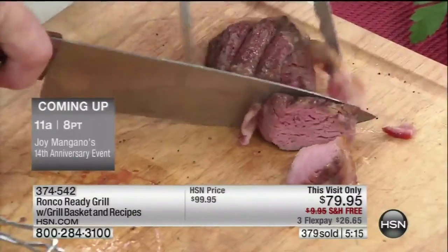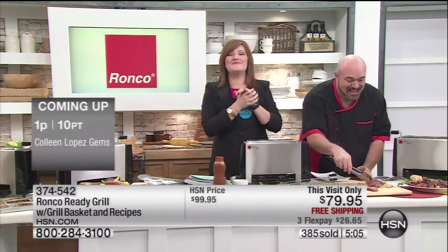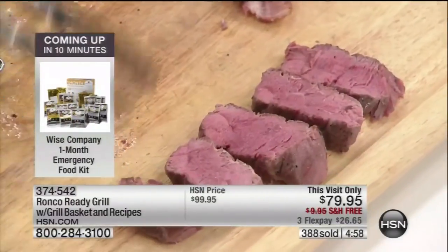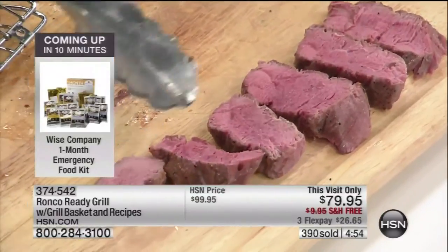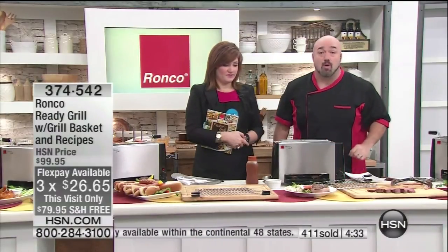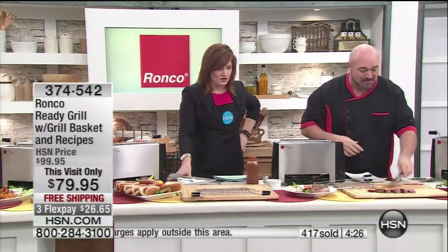We're going to say hi to Tanya from New Mexico who just ordered. Good morning, Tanya! She says she thinks she's going to love the machine. She asks: if any meat juices splatter on the heating elements, what happens? What is the one thing you don't see on our set? There's no flame, no smoke. This is completely smokeless. Tanya, that is a really great question.